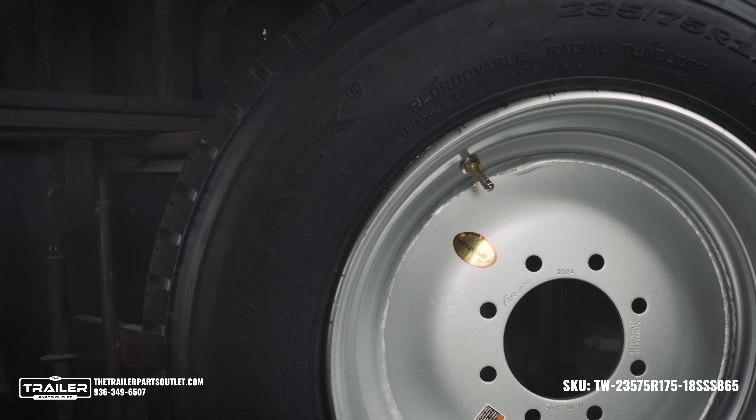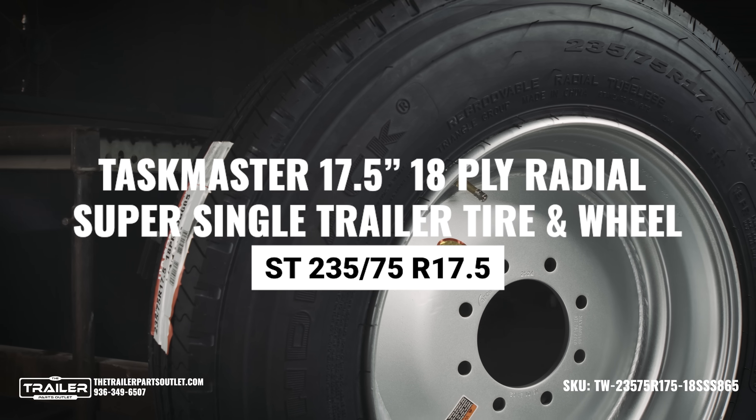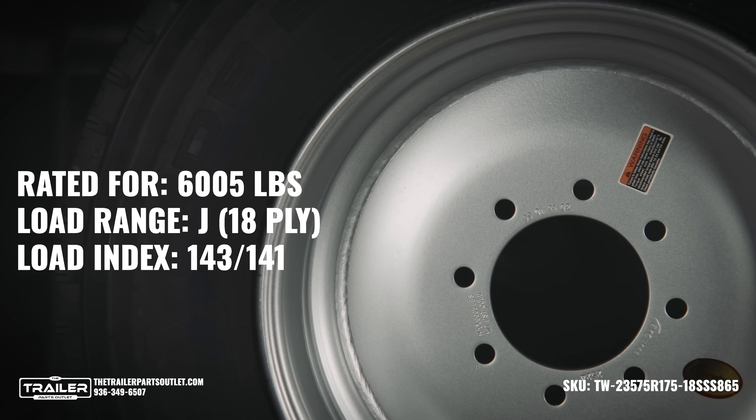When you're hauling heavy loads, you need a trailer tire and wheel that you can trust. Introducing the Taskmaster 17.5" 18-ply radial trailer tire and wheel, designed to support up to 6,005 pounds of weight.